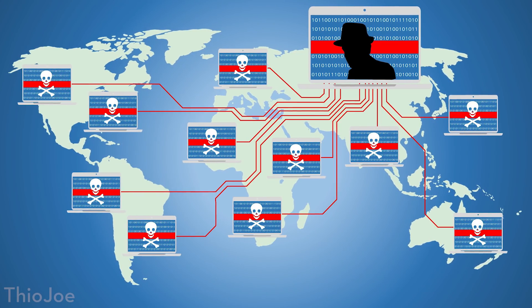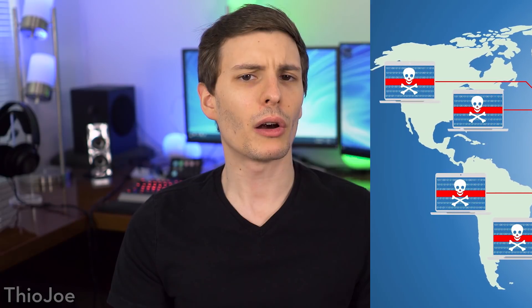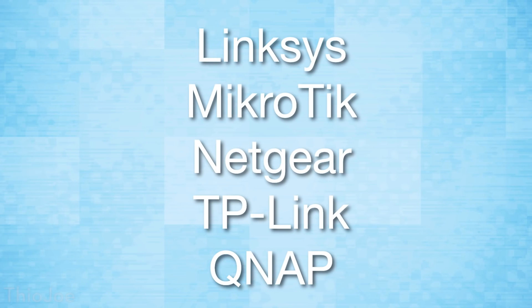It can do all sorts of things like become part of a botnet to take down services — all sorts of nasty stuff. For a while, up until it was discovered, it was just sitting there silently spreading. The main theory is that it was quietly accumulating and would be used as a botnet to all attack something at once. It apparently doesn't target all types of routers — there are certain manufacturers it targets which are very popular.